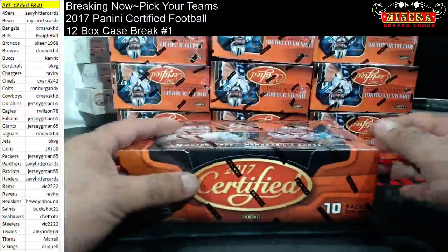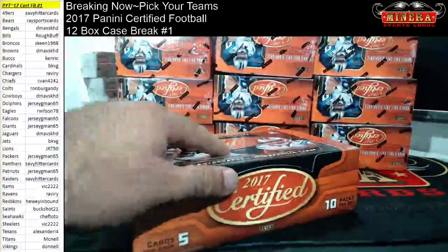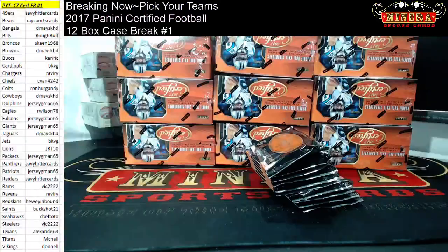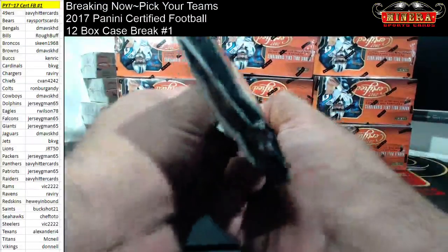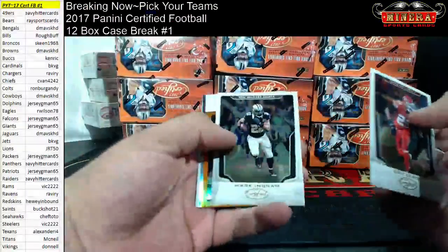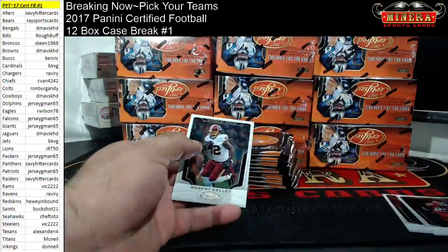Let's see what this stuff is — my first look at it. Hopefully it's good for you guys. Just a heads up, basketball season is around the corner and I did order some basketball stuff already. Order that collegiate draft pick stuff. Oh, nice looking base cards. We got Lamar Miller out of 299. Texans certified shutdown. Josh Norman.